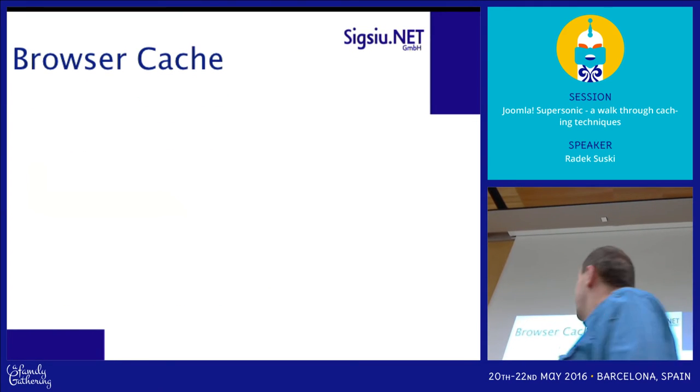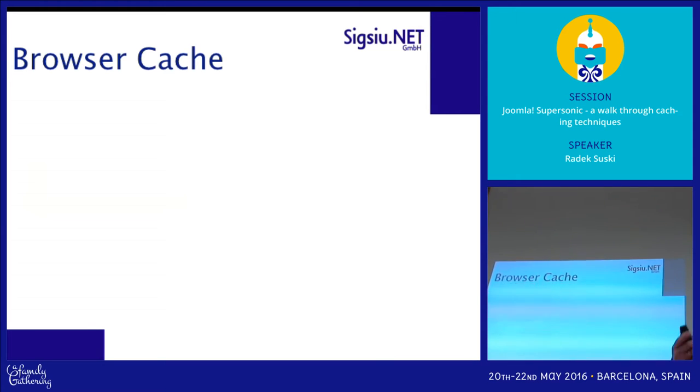When it comes to browser cache, there is a very simple method to leverage it.